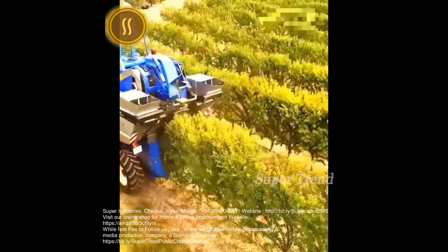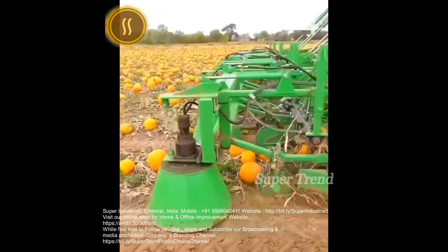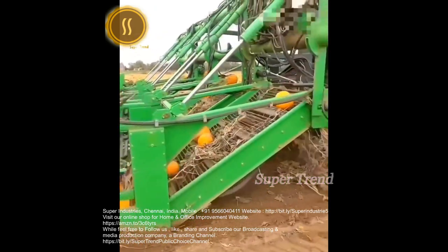Almond trees are mechanically shaken for a speedy harvest. Pumpkins are scooped up and shredded of their excess vines.